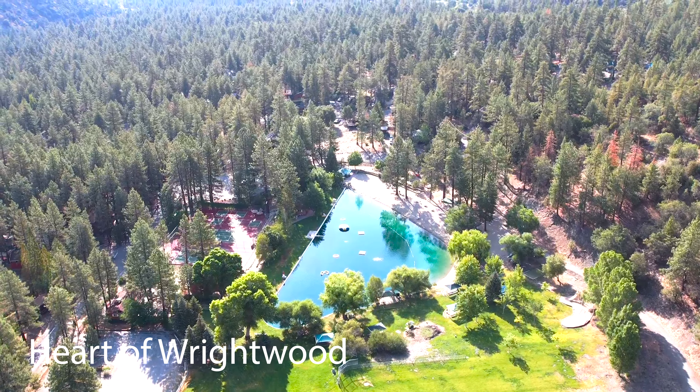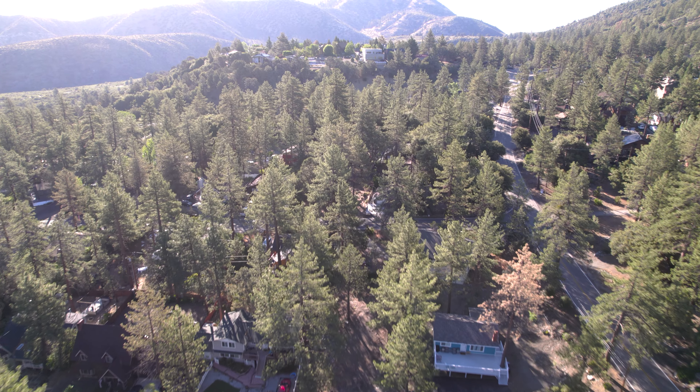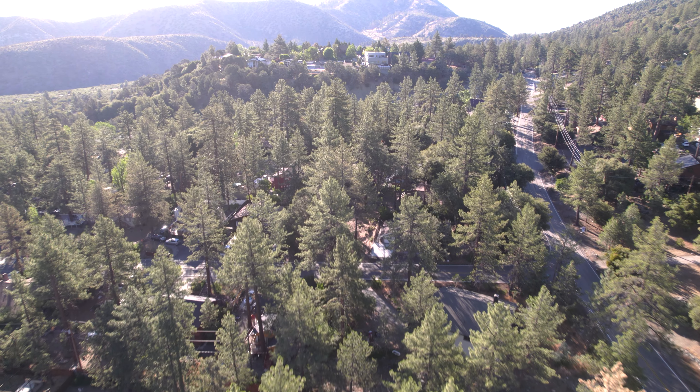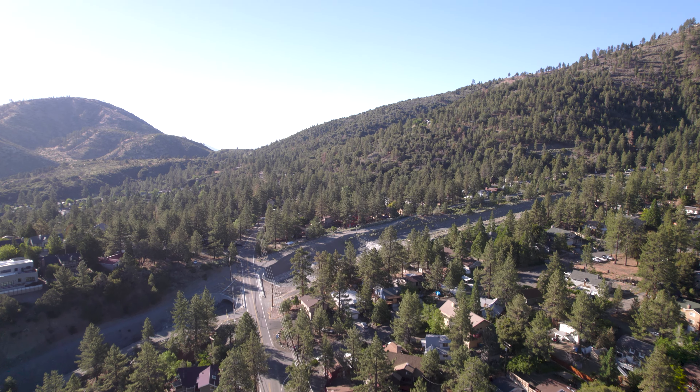Right smack dab in the middle of town — I call this the heart of Wrightwood, and it's right near the Country Club. The Country Club has a lot to offer, including this beautiful lake that you see behind me, which is great for relaxing in the summer and taking a break from the heat. We have a mixture of old homes, new homes, and a mixture of residents — some full-time, some part-time. We're at 6,100 feet in elevation, so we really enjoy these tall pines and lots of critters that mother nature has to offer.